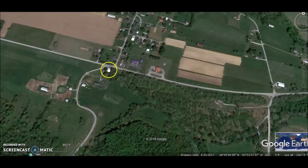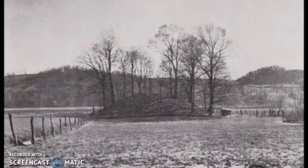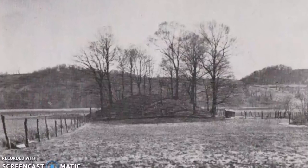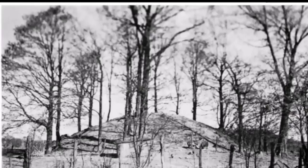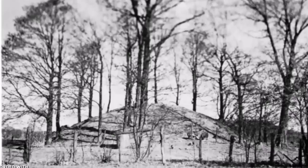Excavations were done in the 1950s. This road is still called the same road — it says it was a thousand feet east of this road, so I'm guessing somewhere in this area right here. Here is an old photo of the Dover mound before it was excavated.